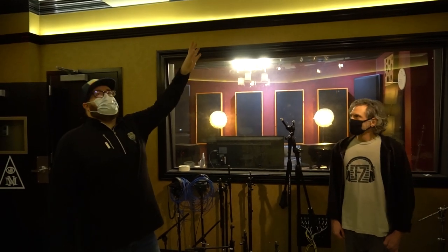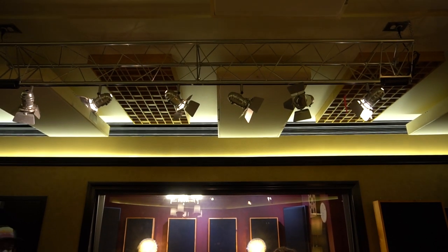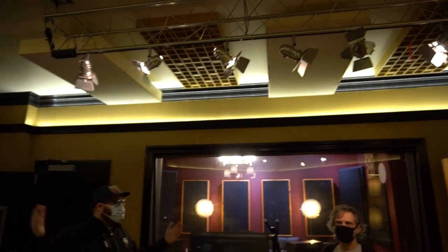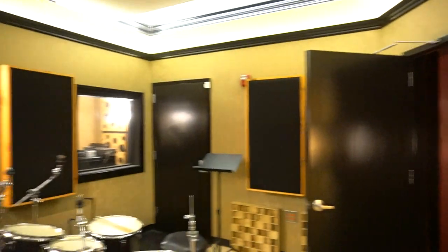These are all kind of custom made. What's cool is all of these panels are removable and on brackets. So if we needed something really raucous — if someone's like, I need it to sound like it was recorded in a good sounding garage — we can take some of this stuff off and get that clank back.